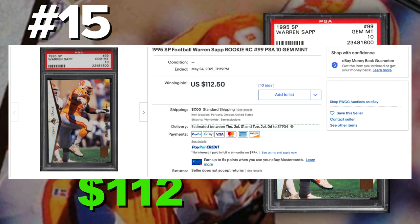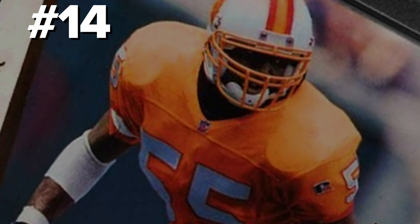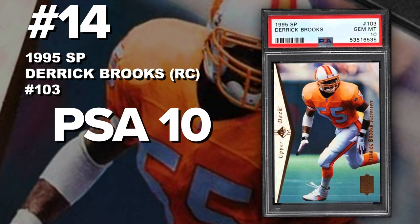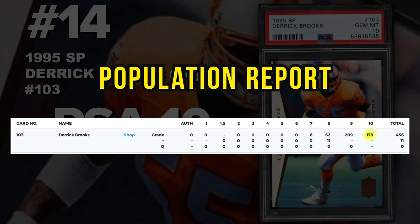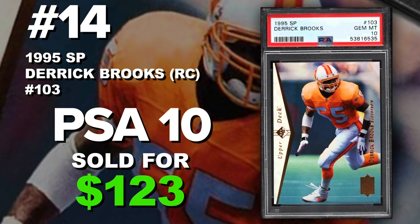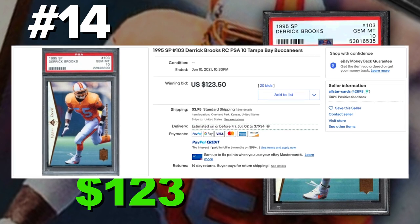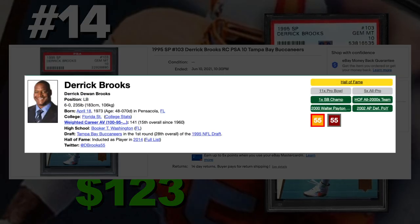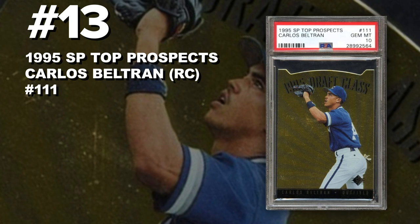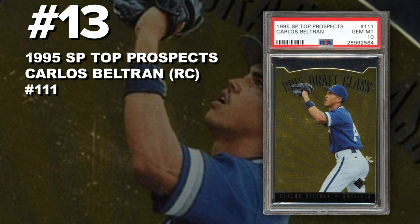Coming in at number 14 is a 1995 Upper Deck SP Derrick Brooks rookie card number 103, graded PSA 10 gem mint condition. Current PSA 10 population of 179, similar to the Sapp, with around 450 submitted. Sold at auction on June 10th for $123. Hall of fame linebacker, one-time Super Bowl champ, 11-time Pro Bowler. You can get boxes of these for around $100 on eBay right now and pull a ton of hall of fame player rookie cards — both Derrick Brooks and Warren Sapp are from the Tampa Bay Buccaneers.